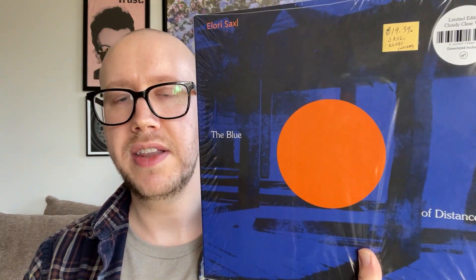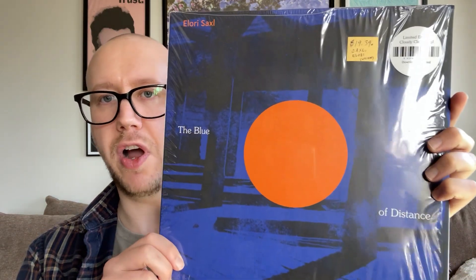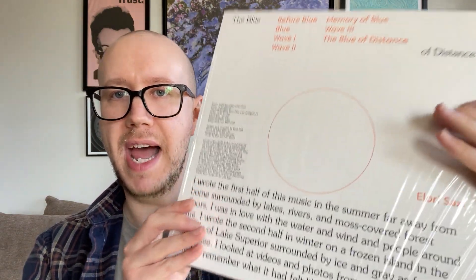The first album I want to talk about is by Elori Saxl, and this came out in 2021. It's called The Blue of Distance. It's got a really cool write-up on the back here, and let me just read it for you: 'I wrote the first half of this music in the summer, far away from home, surrounded by lakes, rivers, and moss-covered forest floors. I was in love with the water and wind and people around me. I wrote the second half in winter on a frozen island in the middle of Lake Superior, surrounded by ice and gray as far as I could see. I looked at videos and photos from my summer and tried to remember what it had felt like to be there.' So this is a really cool record. I love the presentation, the design. The cover is beautiful and the art design on the back is lovely as well.